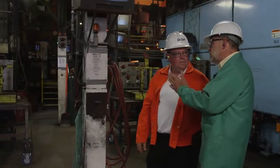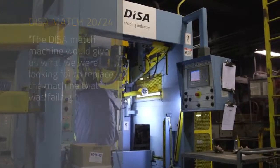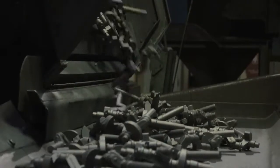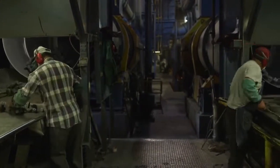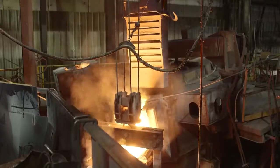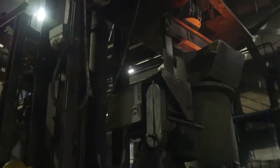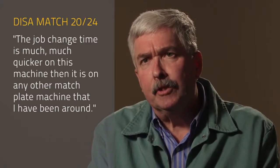After extensive research and touring foundries that ran the competitors' machines, it was decided that the DISA Match machine would give us what we were looking for. We have several thousand patterns of which all are active, and we have 1,000 to 1,500 very active patterns, meaning we make them at least once every couple of months. None of our work is long-run work, so part of the DISA package that was so attractive to us was the job change time — it's much, much quicker on this machine than on any other match plate machine I've been around.